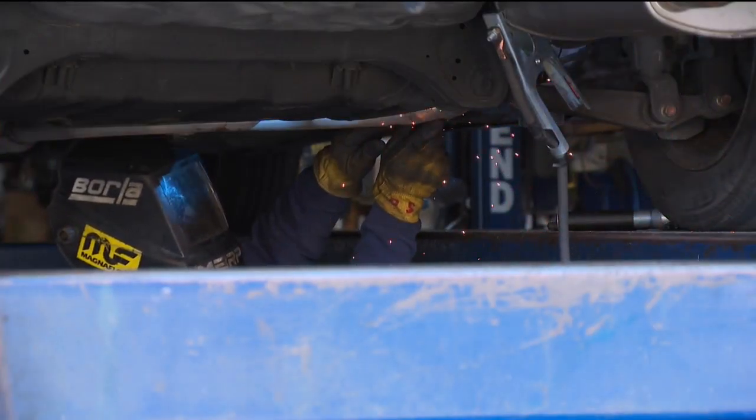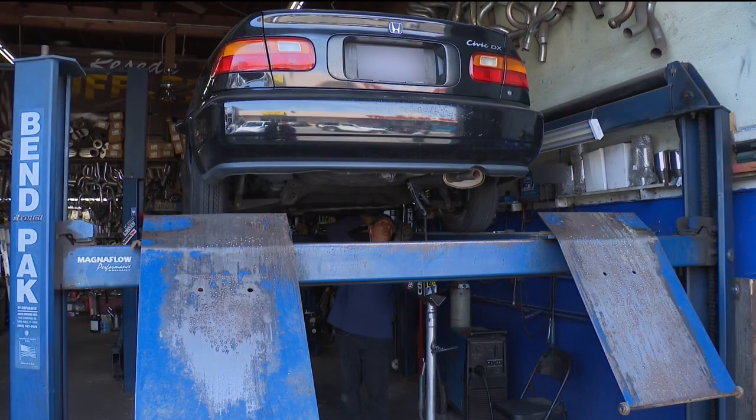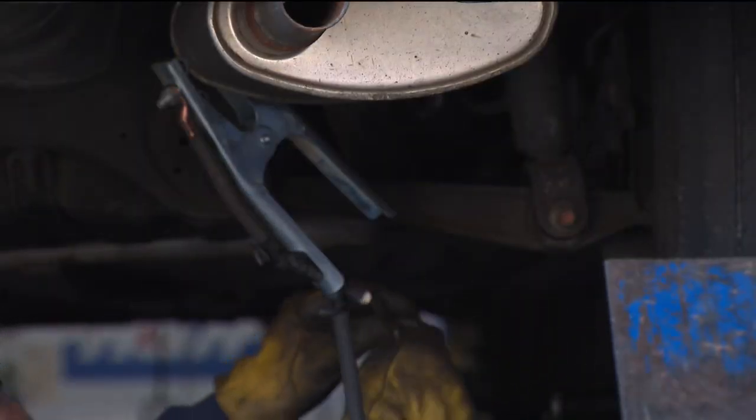Reseda Mufflers is seeing more cars with stolen converters right now than ever before. 'I get at least one call a day — and that's just us, we're a small shop. Sometimes we get three, four calls.'